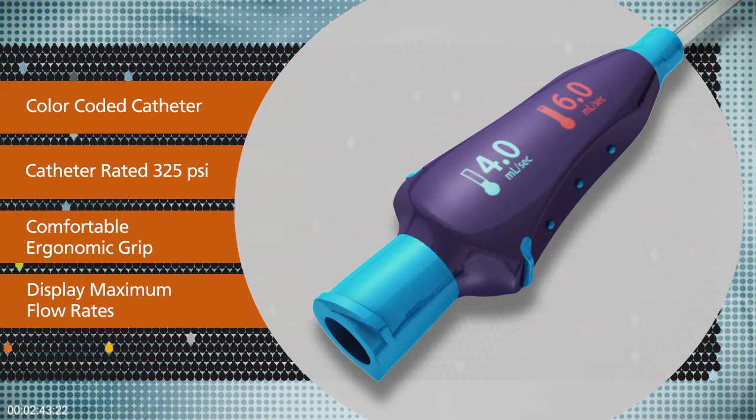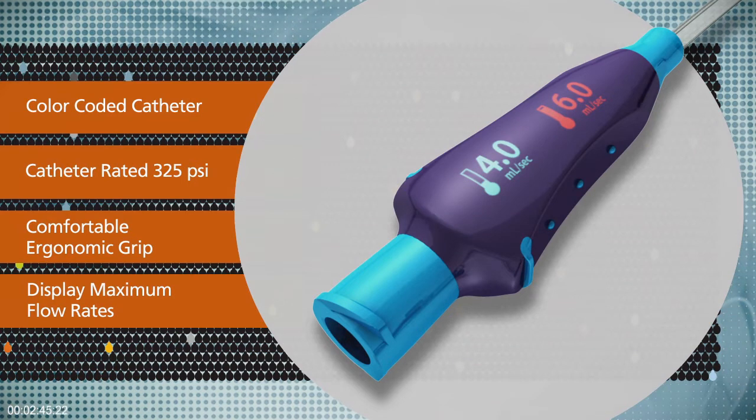It includes a comfortable ergonomic grip designed to provide a more secure septic connection to the power injection set. And for convenience, the grip displays the maximum flow rates at both room and body temperature.